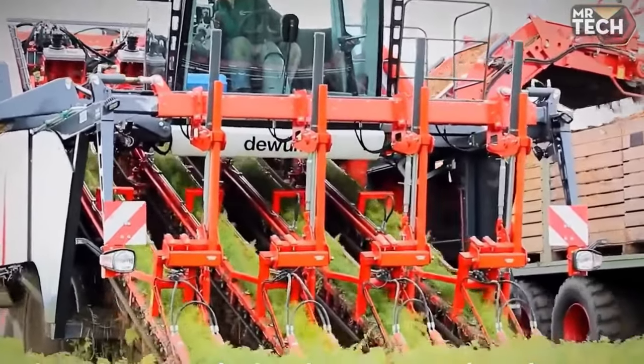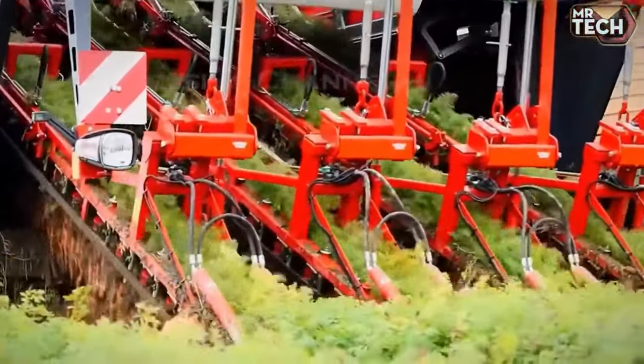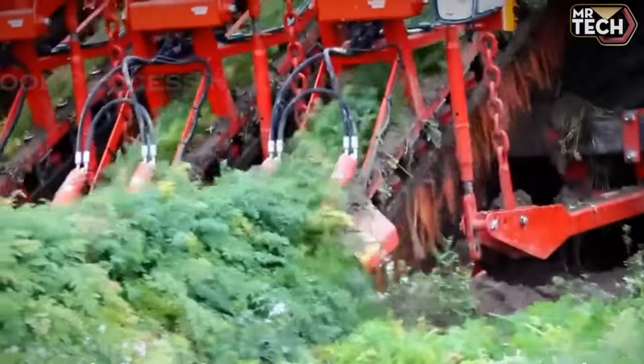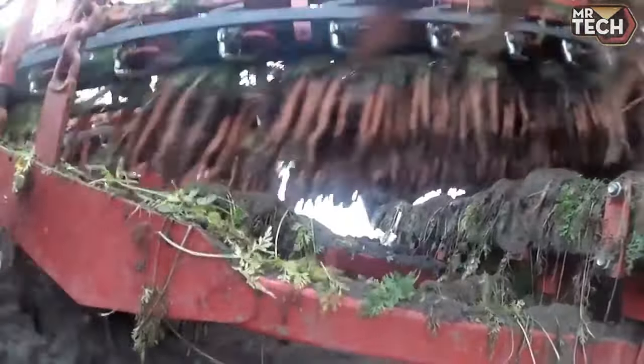Utilizing machinery for carrot harvesting not only boosts efficiency but also alleviates the labor burden on farmers. State-of-the-art equipment is meticulously crafted to be both gentle and highly efficient, ensuring the preservation of quality while optimizing the entire harvesting process.